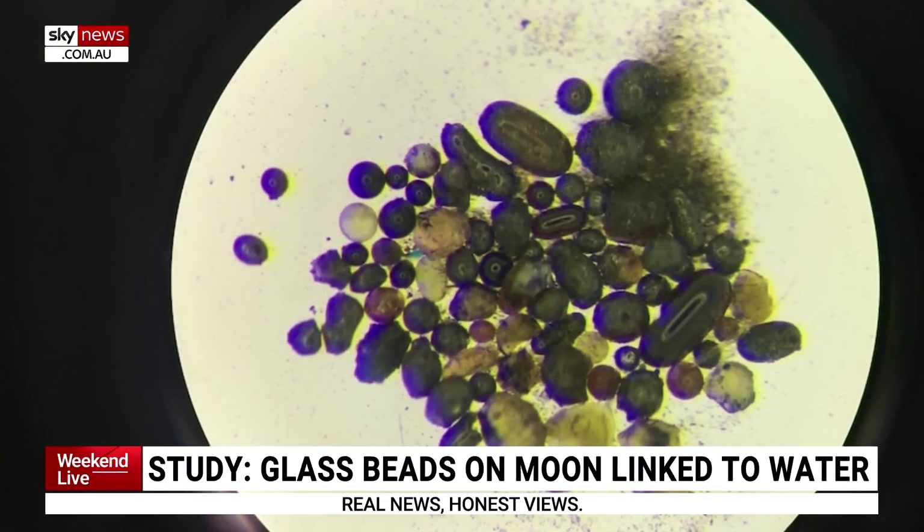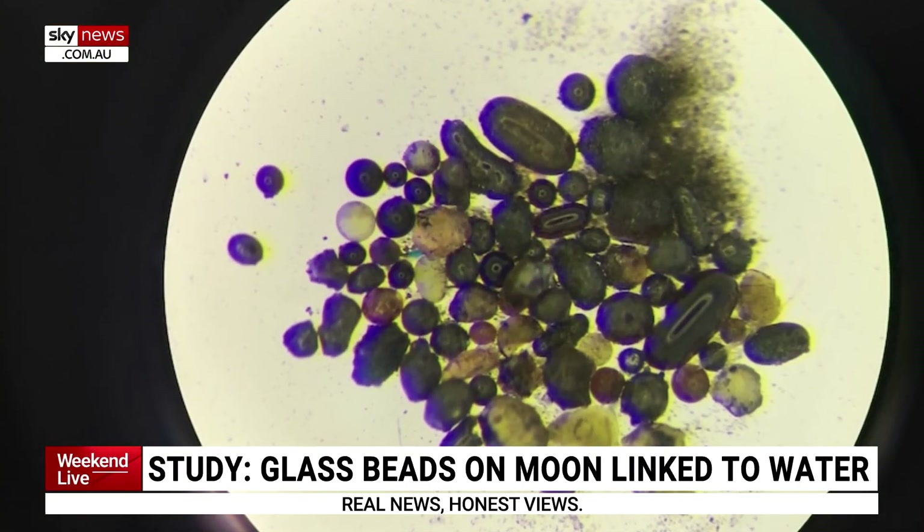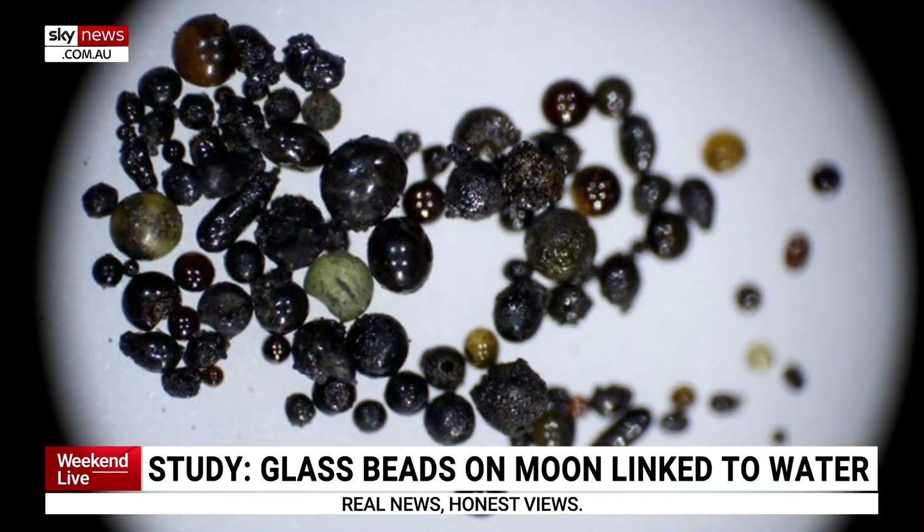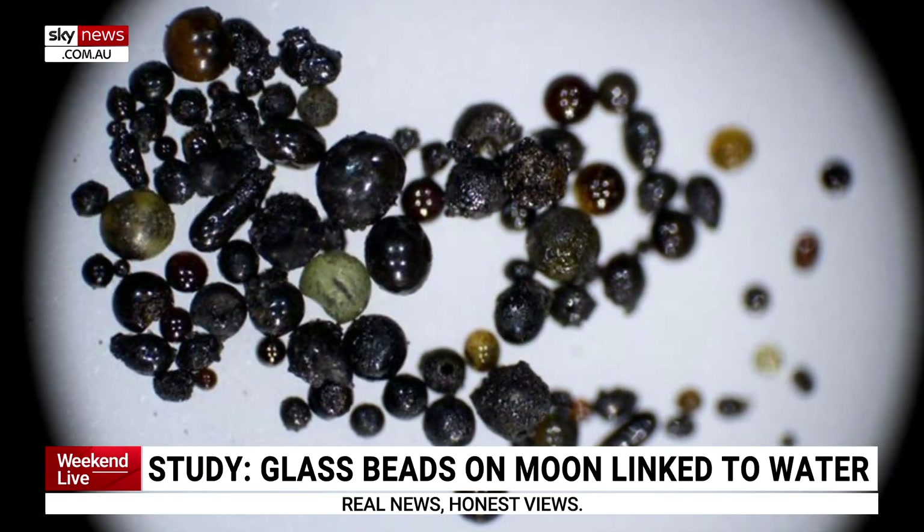We've actually known about these glass beads since the Apollo era, but the question is always what do they contain and how much? From the Chinese Chang'e 5 rover, they detected that in these beads there's a bunch of H2O locked into it. So when the meteor impact happened, oxygen was trapped, and over time, hydrogen blowing off the sun has deposited and been stored essentially in these beads.